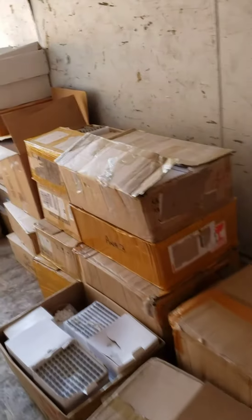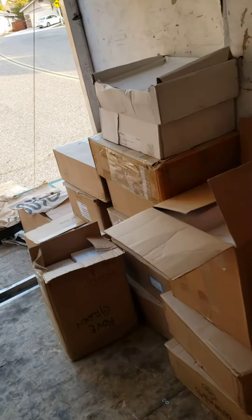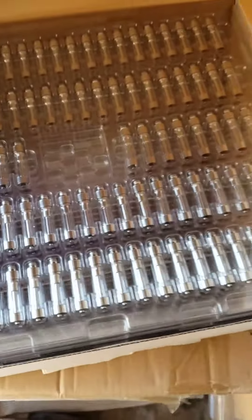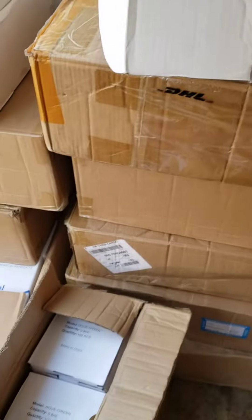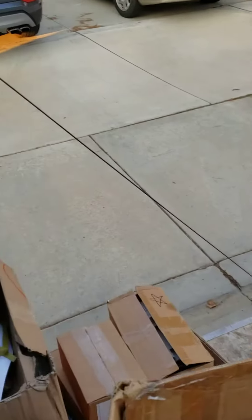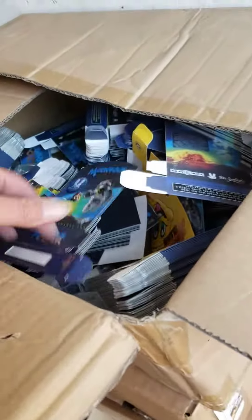Everything looks brand new and wrapped — a couple different kinds. A case of them, a thousand in that case. Anyway, that's what we got — that's the trailer load: all the advertisements, the machine, the air compressor, and all the different packaging. There's a lot of different packagings too.